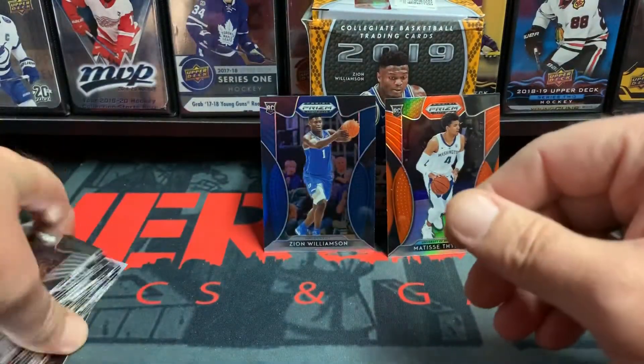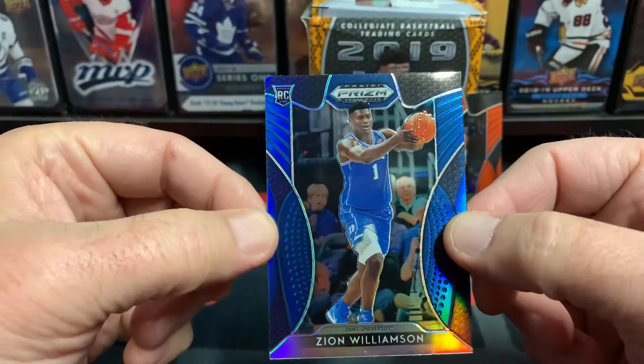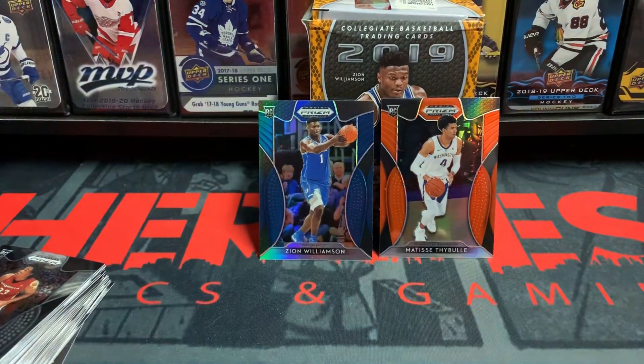It wasn't the best box in the world, but Zion makes up for it. That is a beautiful card. Thanks for watching — if you enjoyed this, please hit the Like button down below, subscribe, tell your friends. Thanks once again. Until next time, keep cracking those packs!